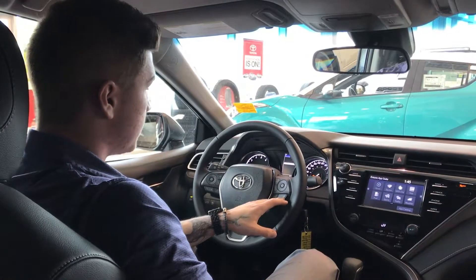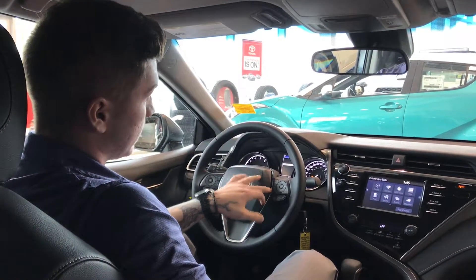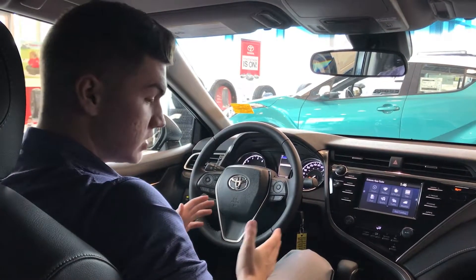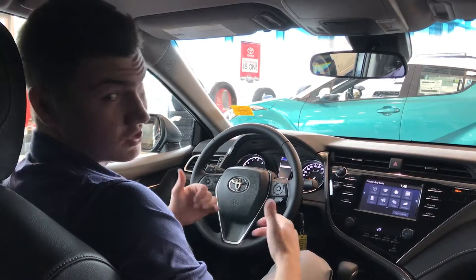On the right side of the steering wheel we have our cruise control options, your radar cruise control, and your lane departure assist — which is personally my favorite. Once you get close to the line on the side of the road it'll actually sense that and ever so slightly steer you back into the lane, which is awesome.